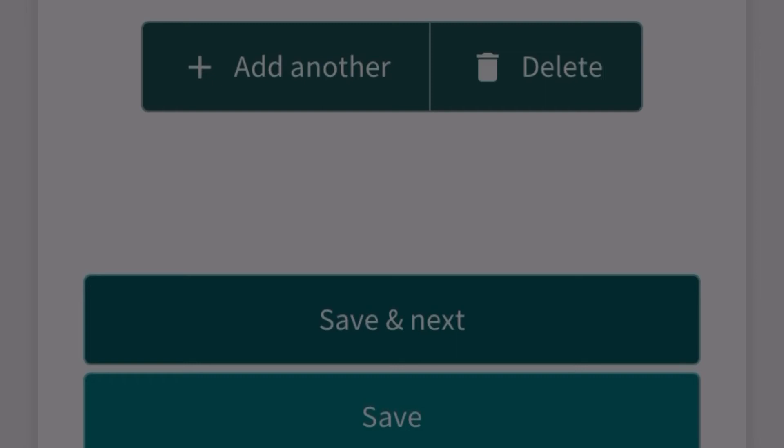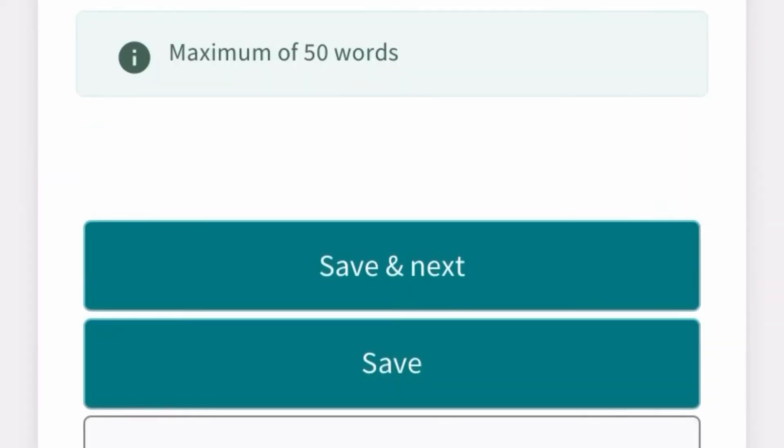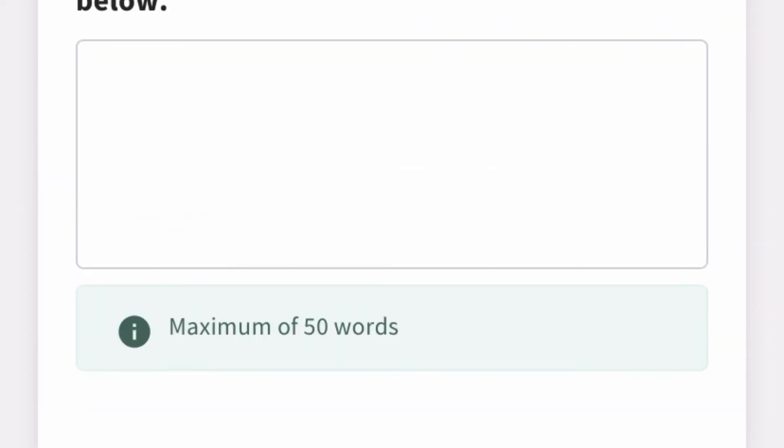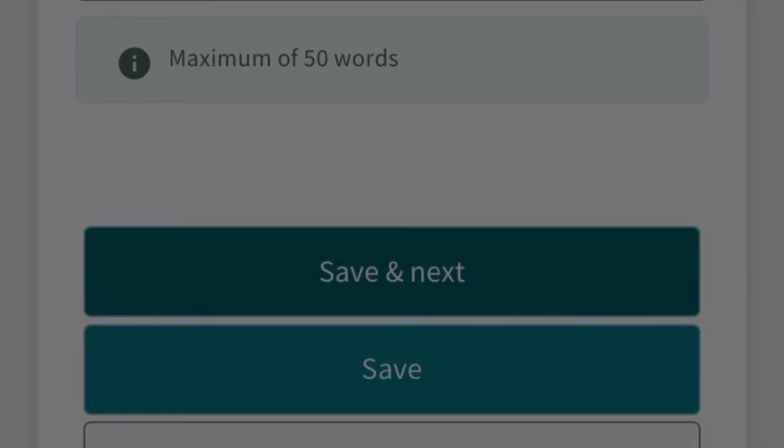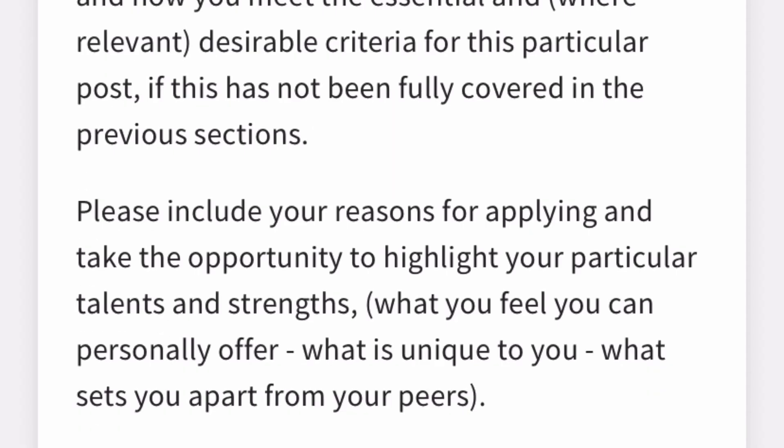For past employers, fill in the reason for leaving — for example, 'to seek a better working environment' or 'to advance my career.' If you have a gap in your employment history, explain what you were doing during that time — perhaps studying, volunteering, or doing community projects. If you have no employment gap, leave that section blank and move on.